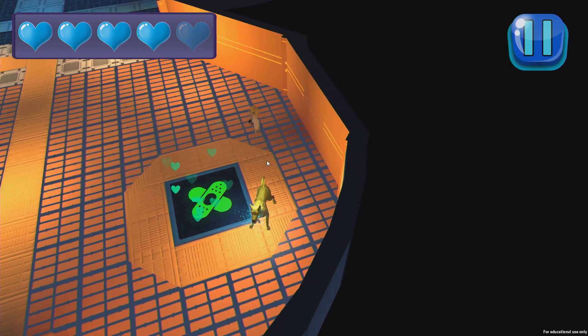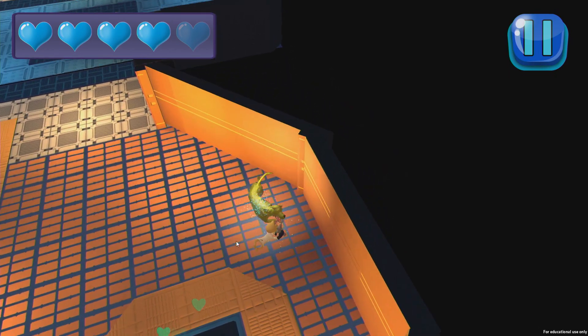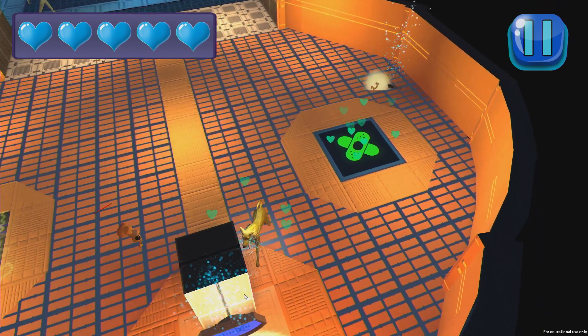Today we made our final presentation to the department for the capstone project for the game design degree — an associate applied science. We presented Looking for George, which is a game about a dog whose human has been abducted by aliens and you have to jump into the mothership to rescue your human, George.